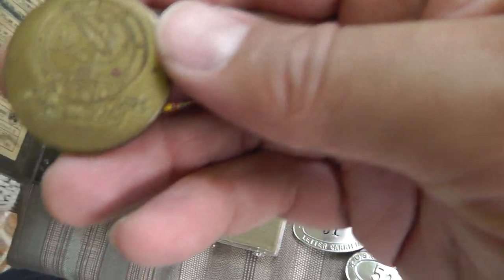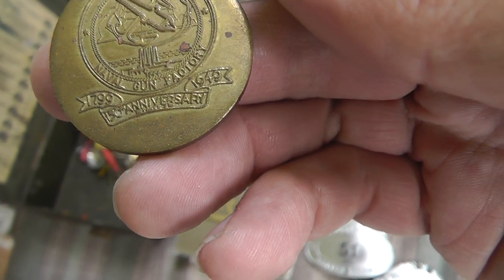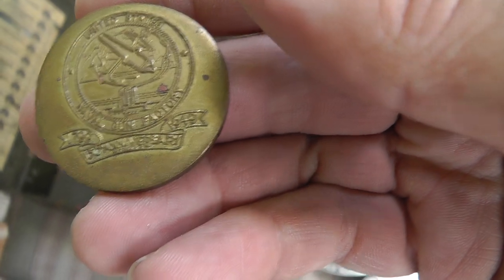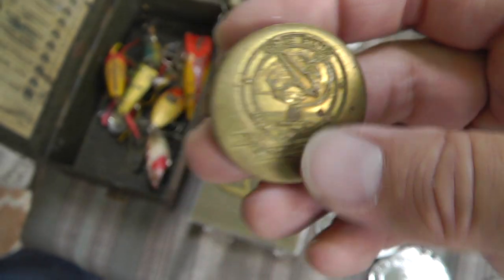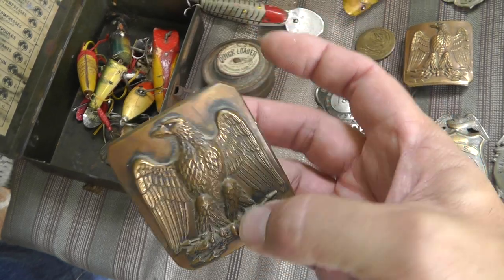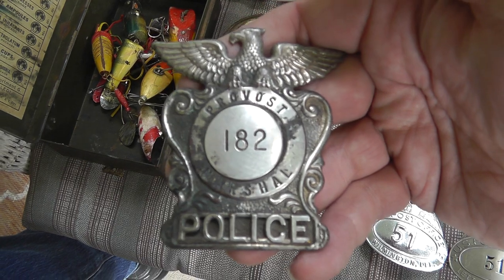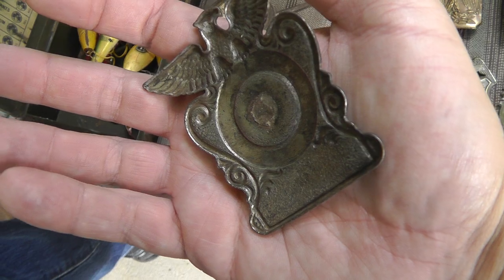This is pretty neat. U.S. Naval Gun Factory, 1799 to 1949. Looks like it's made out of a shell. Pretty cool there. Part of the lot — two of these. Some kind of buckle, I'm not quite sure what kind, looks military. Provost Marshal Police hat badge, I'm assuming.